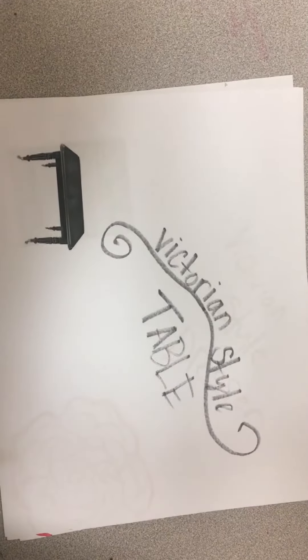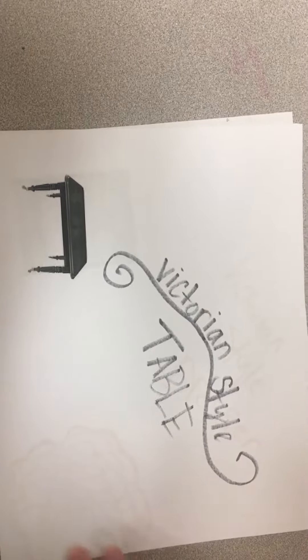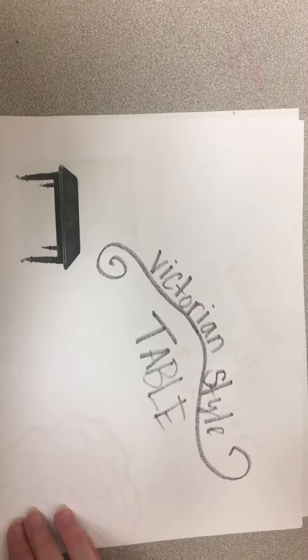This is a Victorian style table with detailed carvings, decorative carvings, and exaggerated curves in the legs.